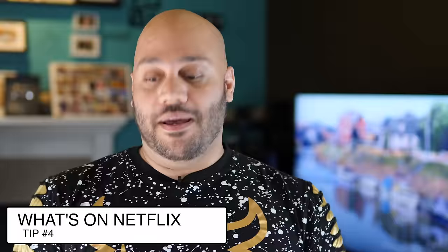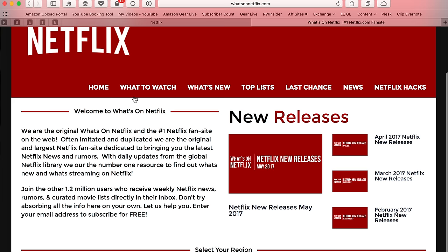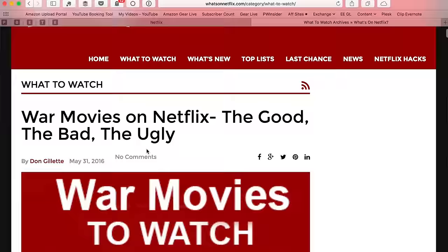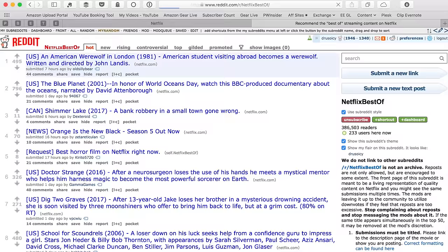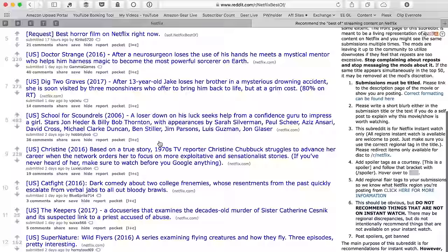Next up is an external website called What's on Netflix. Every month, Netflix adds and removes content — shows, originals, movies. What's on Netflix is an easy way to see at the beginning of each month, or really at any time, what's been added and what's new. Another cool place to go is the Netflix Best Ups subreddit, where Reddit members post their hidden gems and some not-so-hidden gems. You can read the discussion to see why people liked it and which people didn't, giving you good recommendations of what to watch.